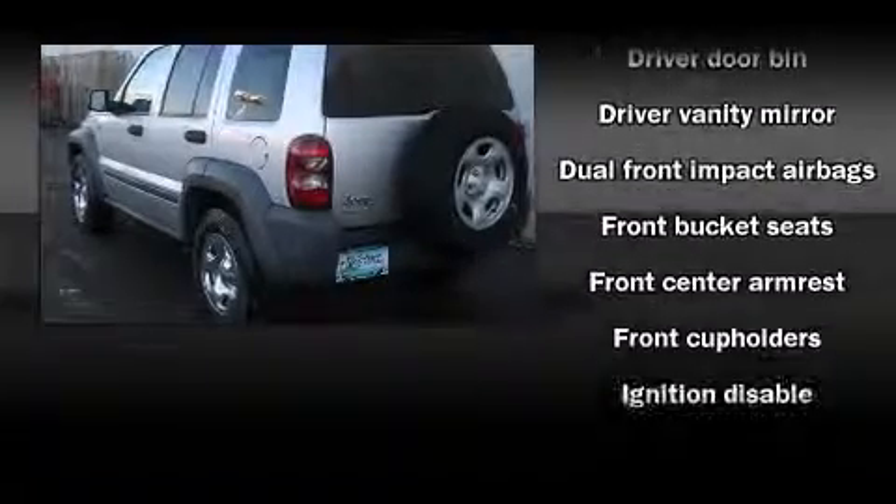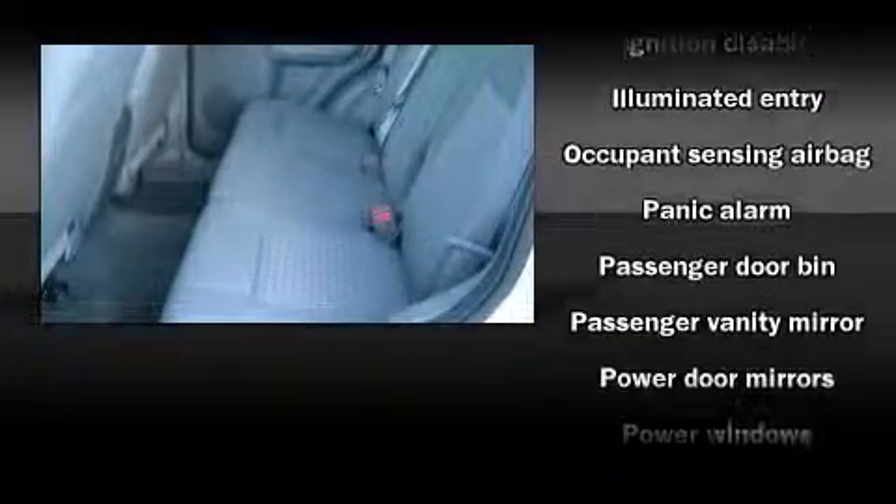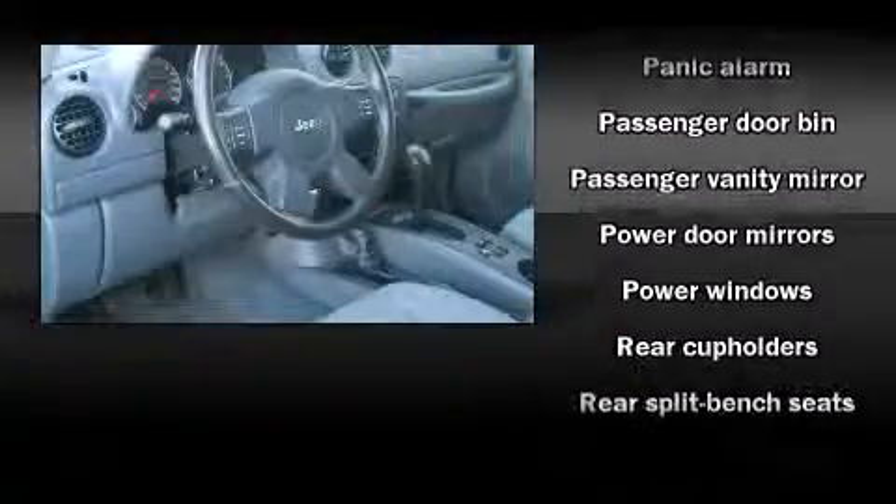Enjoy your favorite music via the stereo system, which includes a CD player with AM-FM radio and six speakers, providing excellent sound throughout the cabin.